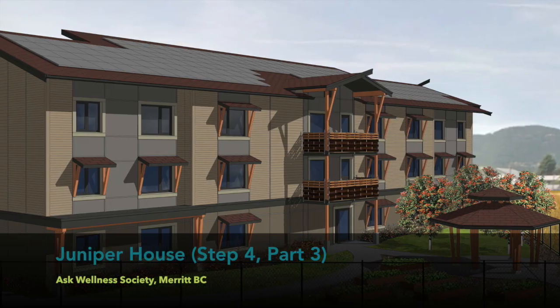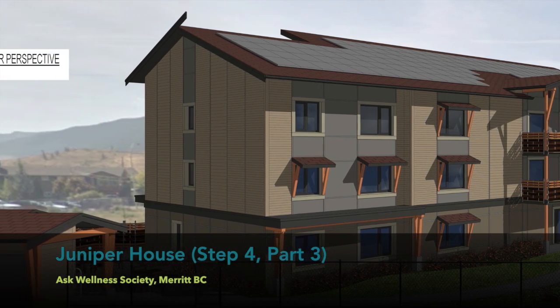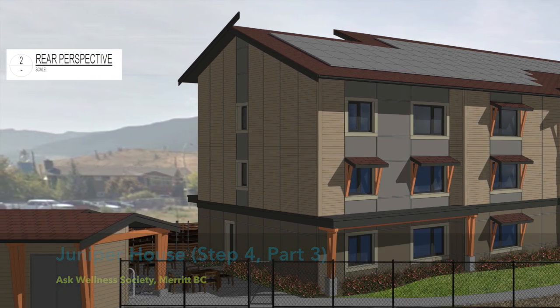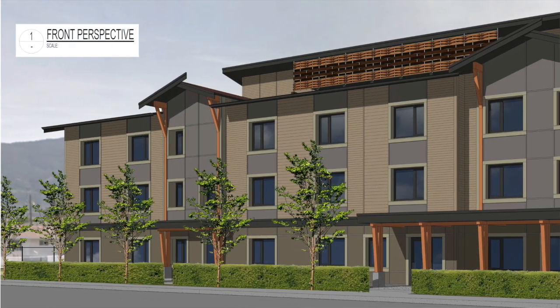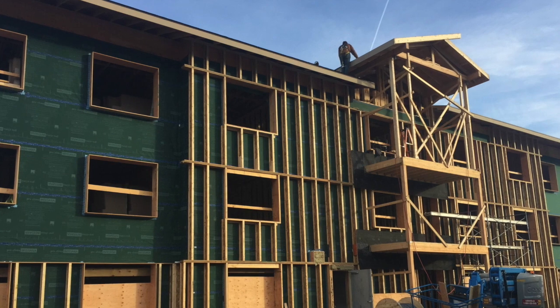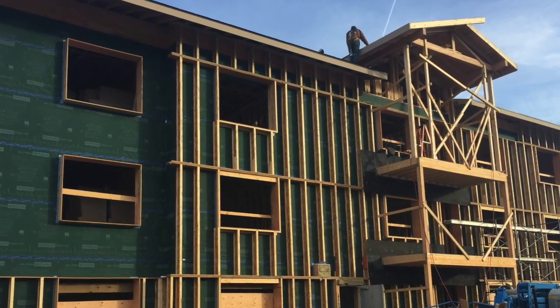We're also doing a passive house building in Merritt — it's a 30-unit apartment building, a little bit larger. Again, it's a very well-insulated building with excellent quality windows. That's one of the projects where we're challenging ourselves to meet the passive house plus standard, so we're adding solar hot water and solar photovoltaic on that building. That building will exceed the highest level of the step code.